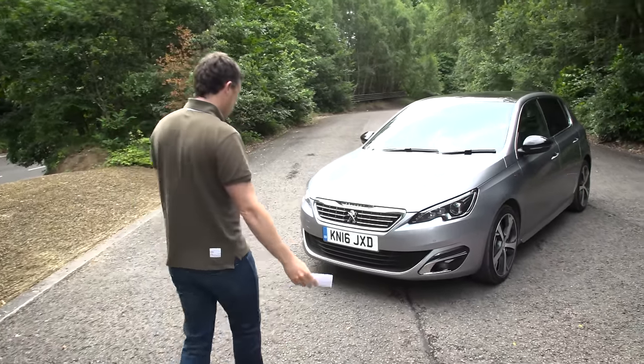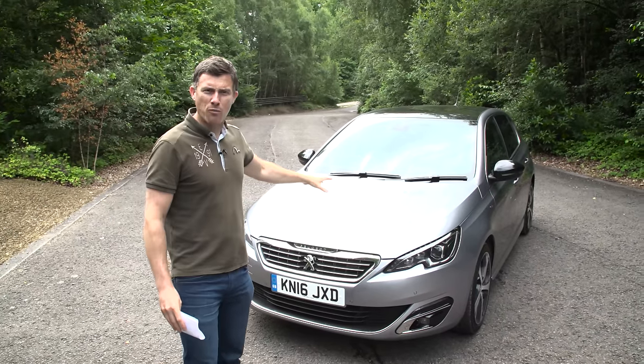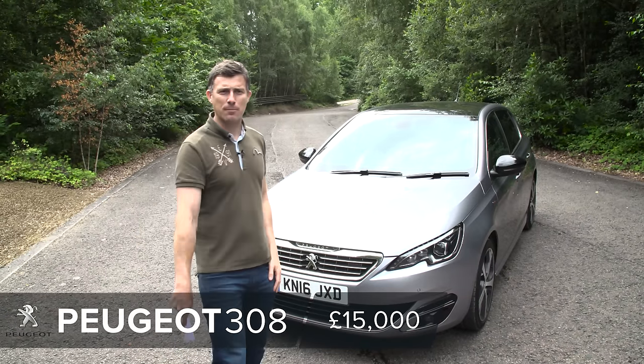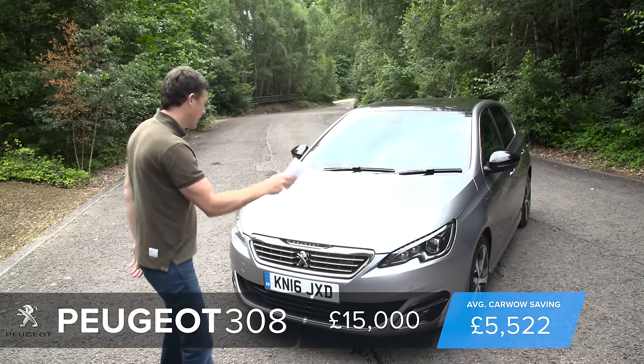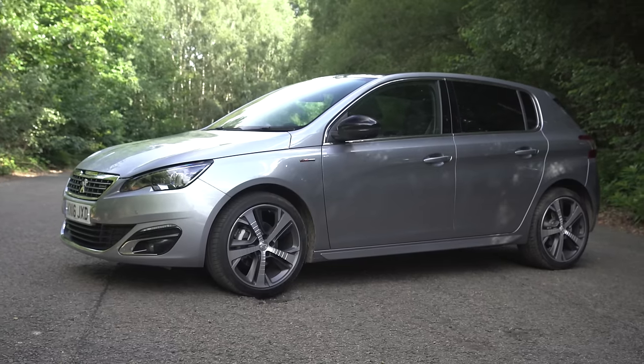You can kind of understand why, because it's a really good looking car — it looks more expensive than a Golf but it's actually about a grand cheaper, starting at £15,000. You can save on that price if you click up there to go to carwow.co.uk to see what deal you can get on a new Peugeot 308.